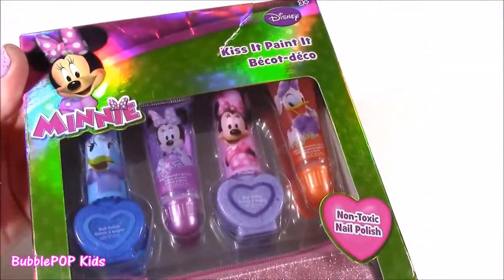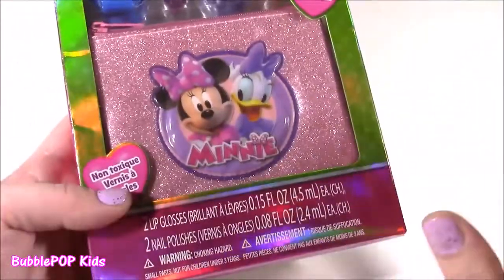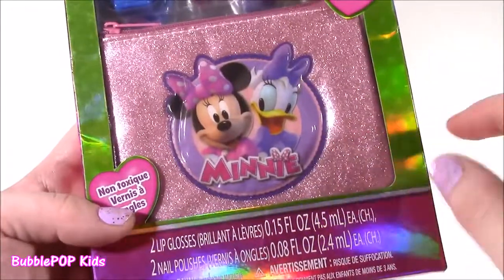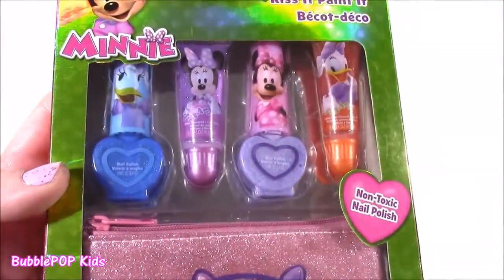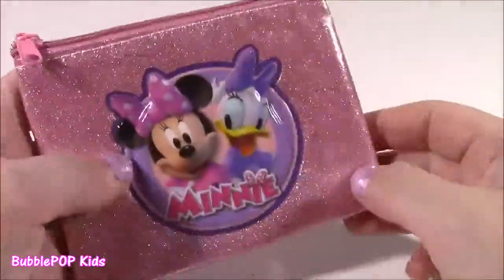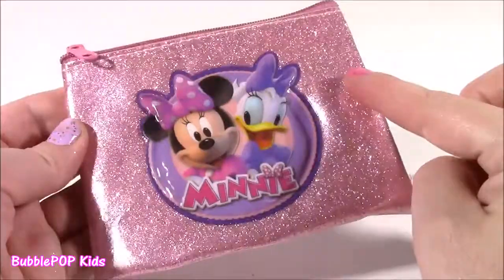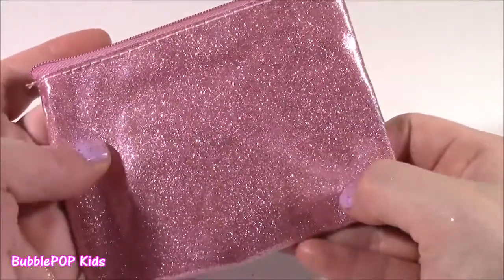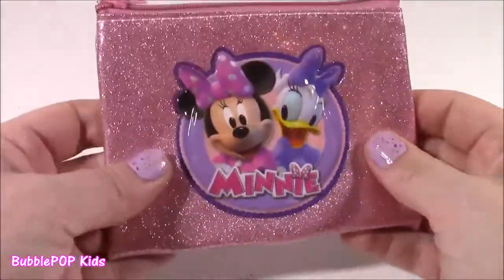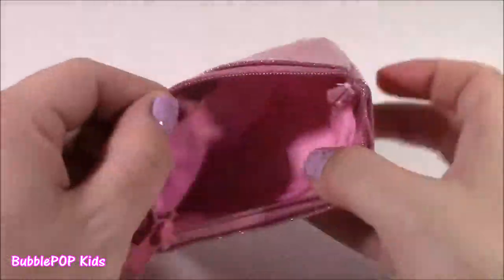We are on to the mini Kiss It Painted set. They call it Kiss It Painted because it's got lip gloss and nail polish. But more than anything, I bought this because of this sparkly little bag — I thought I could use it as a coin purse or a little wallet when I go to Disney. Here it is — it's even prettier out of the box. This sparkly mini purse, you can put in the lip glosses and nail polish, but I think I'm going to use this as a little wallet and coin purse. So cute for going to Disney World. It's got Daisy and Minnie, and it's covered in like a plastic coating so the glitter doesn't fly everywhere — it's perfect.